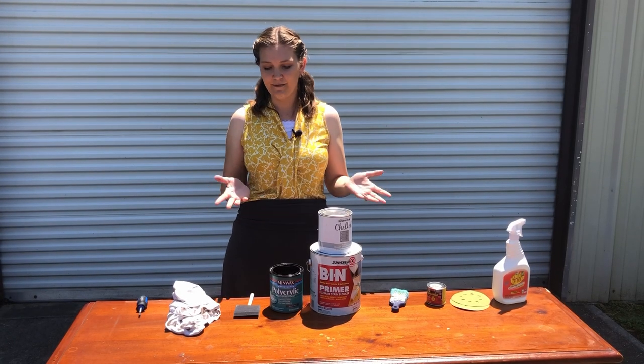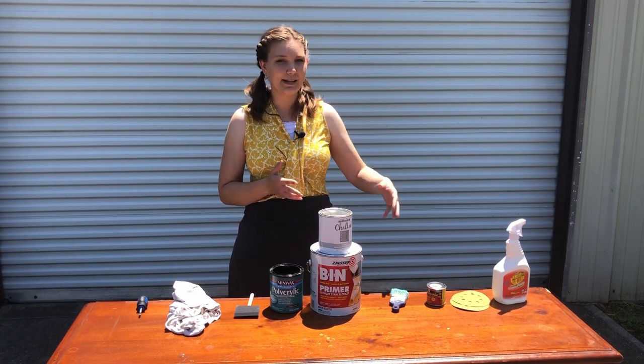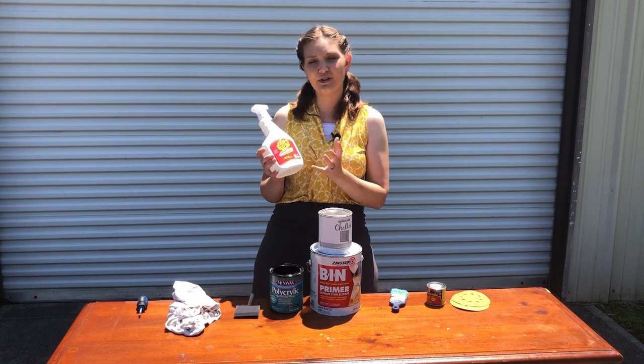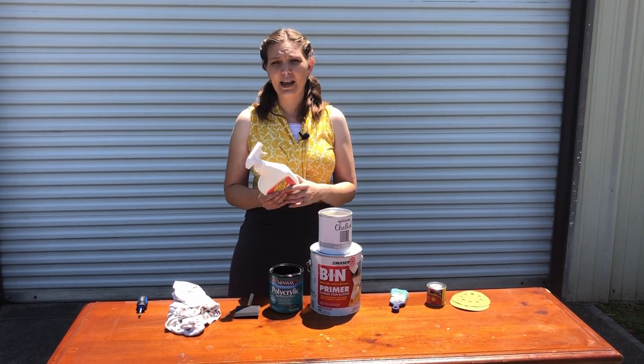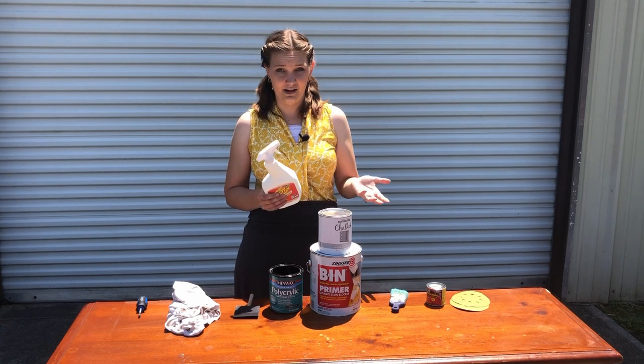Now here are the ten tools you need to get started. You can find pretty much all of them at Walmart or Home Depot. First, you're going to need a cleaner to get everything good and clean. This is Crud Cutter — it's what I like to use — but you can use any degreaser cleaner, even something like Dawn dish soap. This will run you about $6 at Walmart.